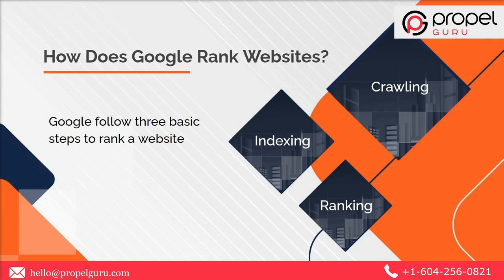Let's begin with crawling. It is a discovery process in which a search engine sends out a team of bots, crawlers, or spiders to find new and updated content. The second step is indexing — it is the process of adding a web page into the Google search index.